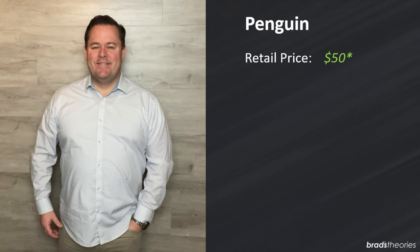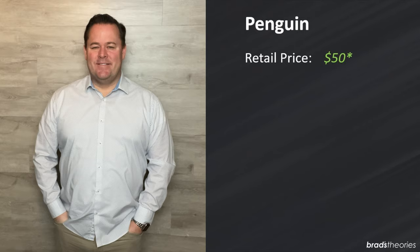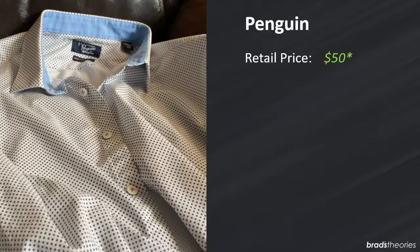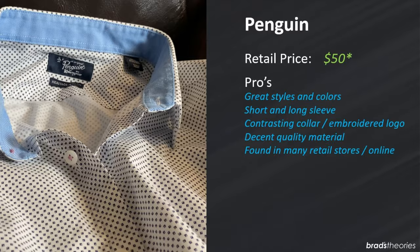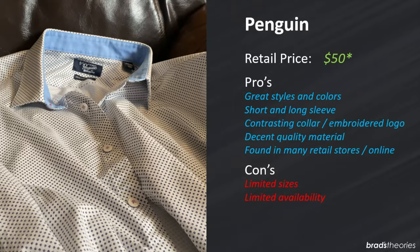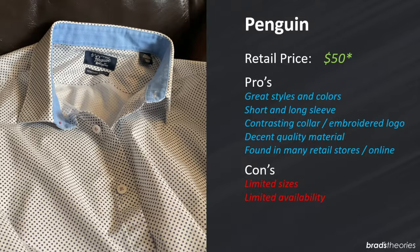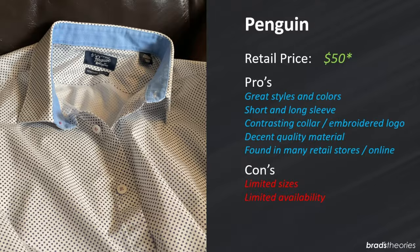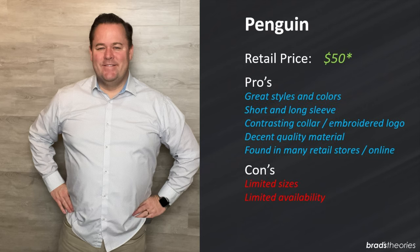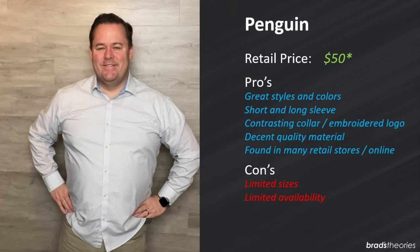Let's talk about Penguin shirts. Retail price is going to be all over the map — I've seen these on their website in the $70–$80 range, although they're frequently discounted sometimes as much as 50%, so you're usually gonna pay around $50. There's a lot to like — great styles and patterns, a lot of different short sleeve styles, and features you don't usually find in a mid-range shirt such as a contrasting inner collar and embroidered penguin logo. The material is pretty good quality and it does decent with non-wrinkle. The consistency of sizes is a little off sometimes, but overall I really like the Penguin brand.